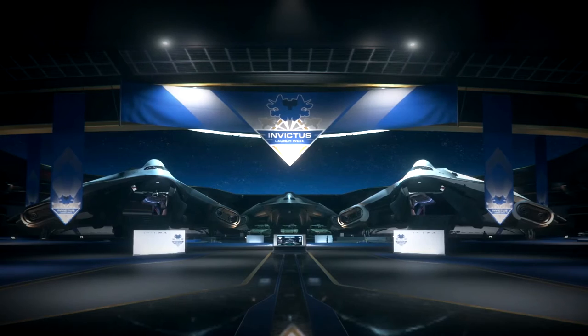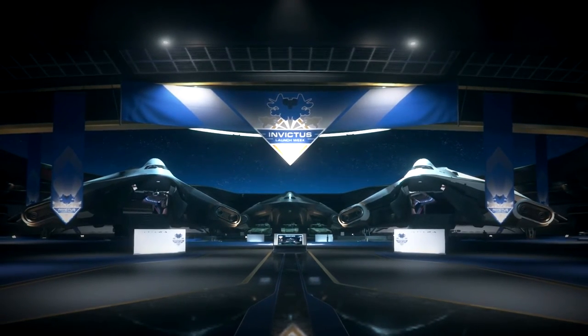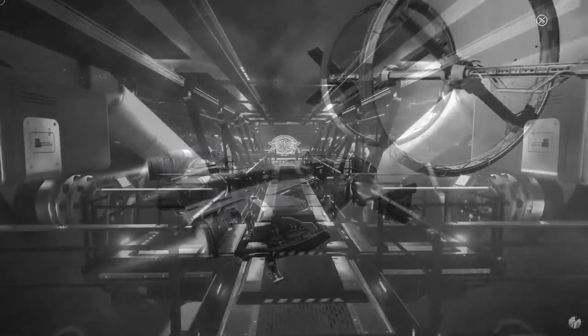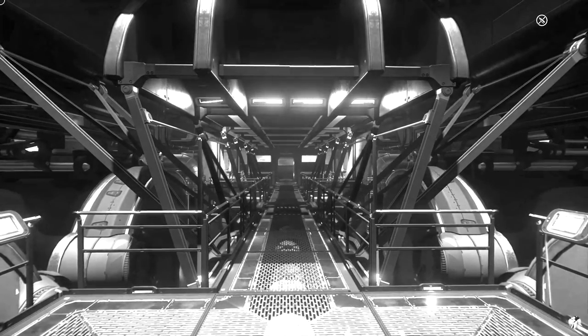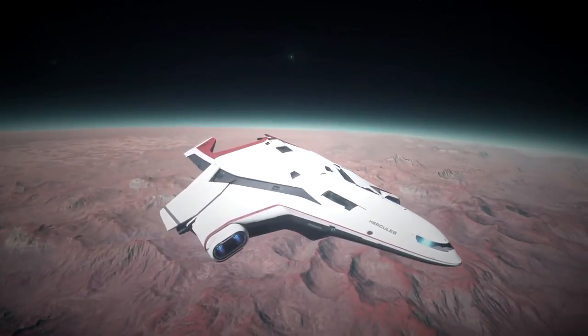I believe right now this is the only ship you need in Star Citizen, unless you do asteroid mining of course. Although it is true that further down the line there are some specific gameplay loops the Hercules won't be suitable for — there's no medbay like the Cutlass Red or Carrack, so no opportunity for medical gameplay. It doesn't appear to be able to refine or transfer fuel like the Starfarer, and it certainly can't retrieve and process scrap like the Reclaimer. But for what we have right now, what more could you want?